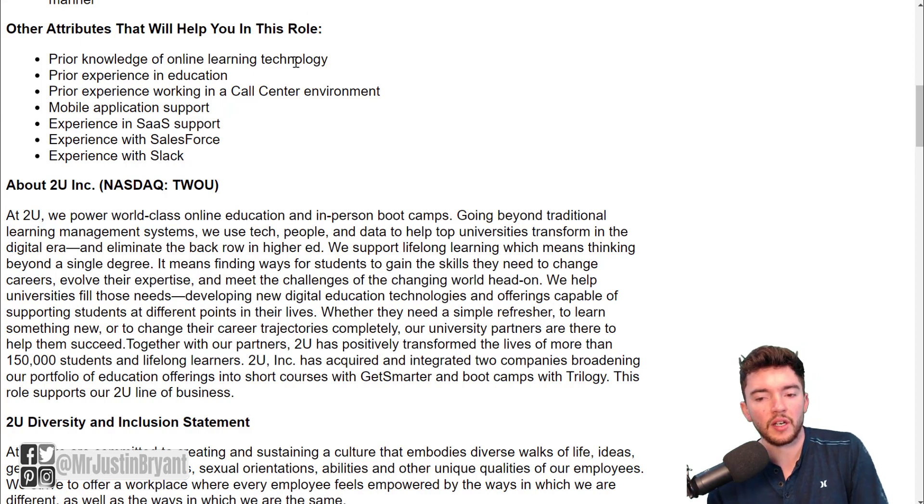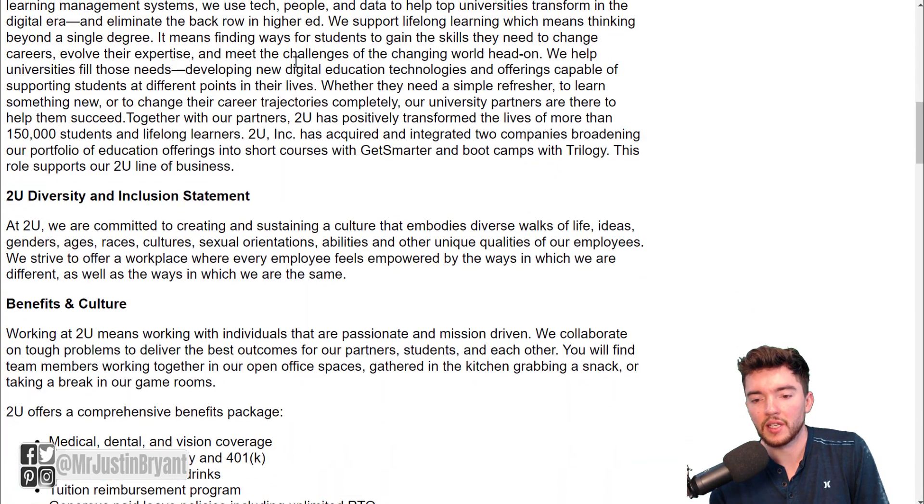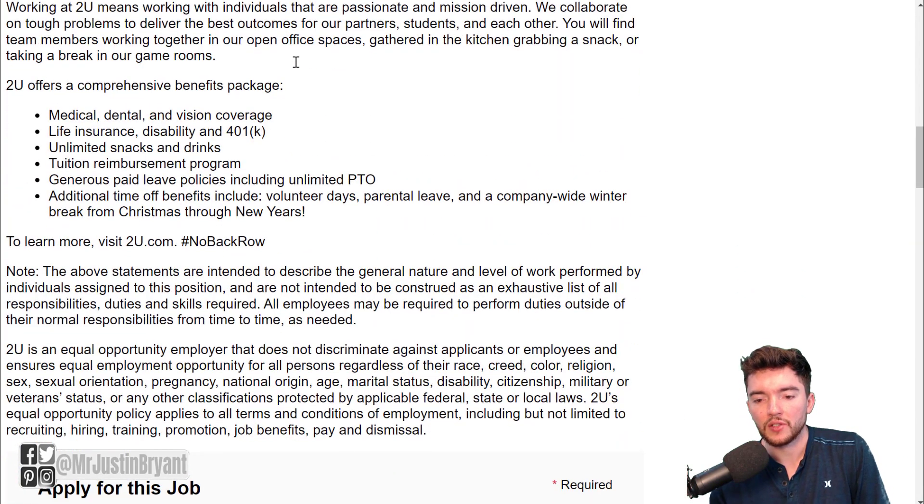Knowledge of online learning technology, prior experience in education, call center experience, and things like that would also be helpful for this role.